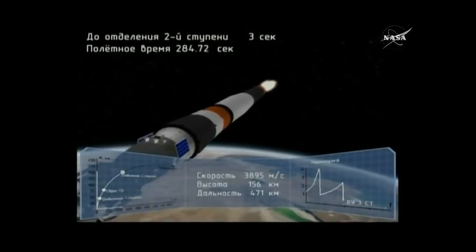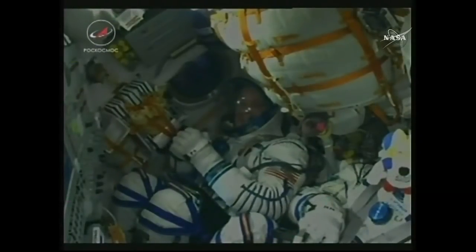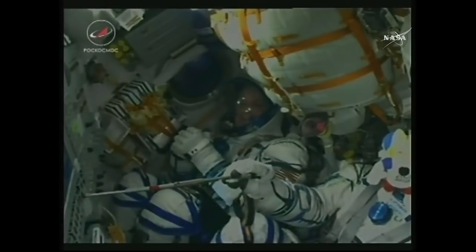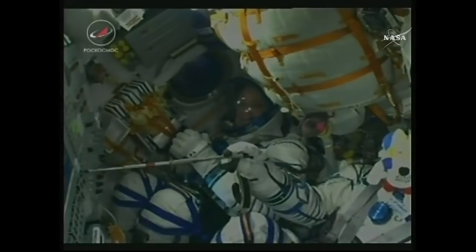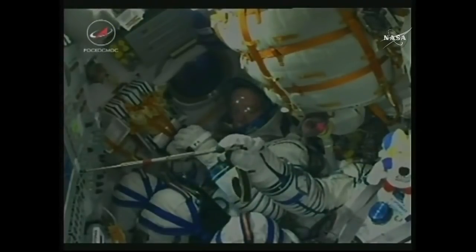When we get those in-cabin views, it almost looks boring for the crew in there — like there's not a whole lot going on. But it's got to feel completely different when you're sitting in that seat. There is nothing boring about this phase of spaceflight at all. This is about as exciting as it comes. Landing is maybe a bit more interesting, but this is as exciting as it comes.